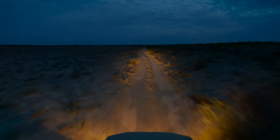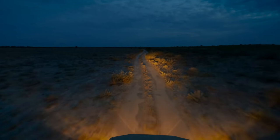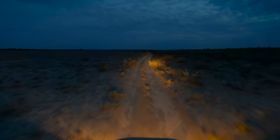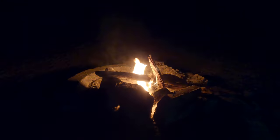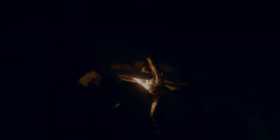I usually eat frozen pre-cooked meals when filming so I can get to bed as early as possible, but it's still nice to make a fire each evening. The campsites here are unfenced so a fire is good for both ambiance and safety.